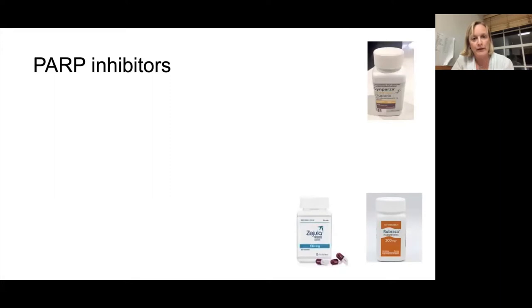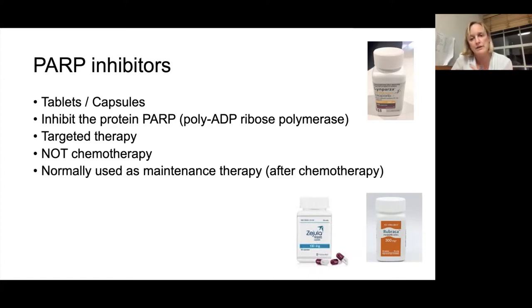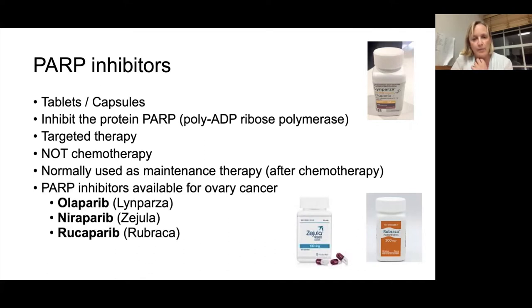PARP inhibitors are a new class of drugs — tablets or capsules — that are targeted therapy inhibiting the PARP protein. They're not chemotherapy; they're designed to target a specific weakness in ovarian cancer cells. They're nearly always used as maintenance treatment after chemotherapy. We currently have access to olaparib, niraparib, and rucaparib — and they've all got slightly different indications in the management of ovarian cancer.